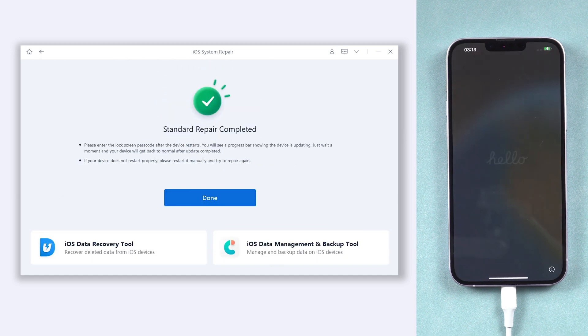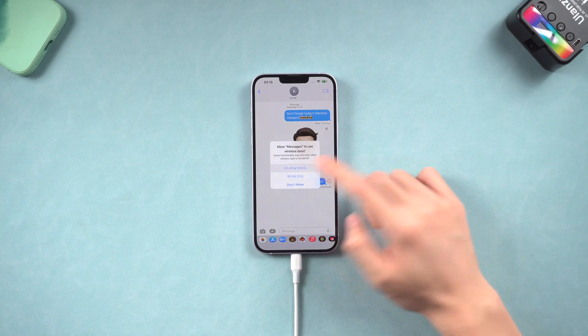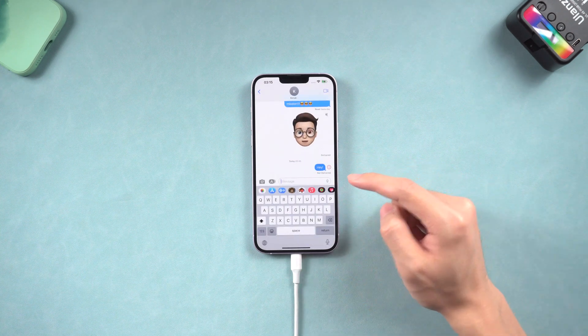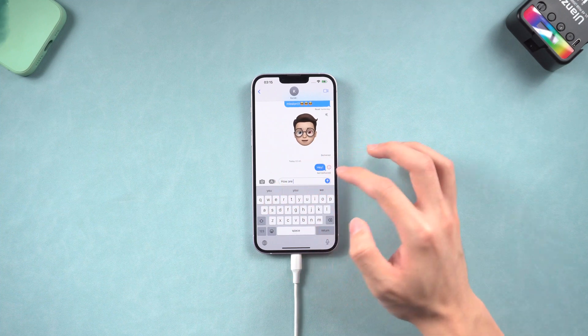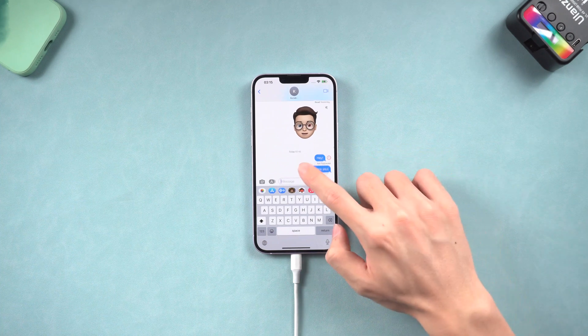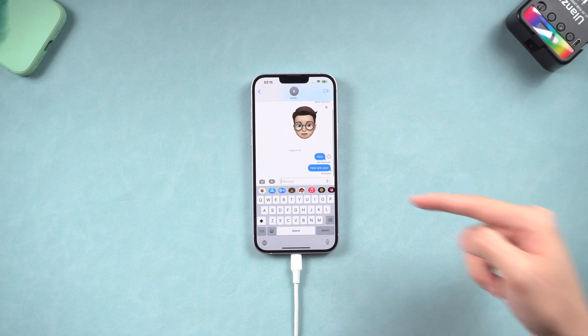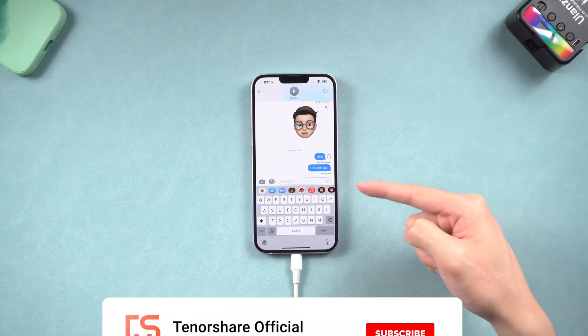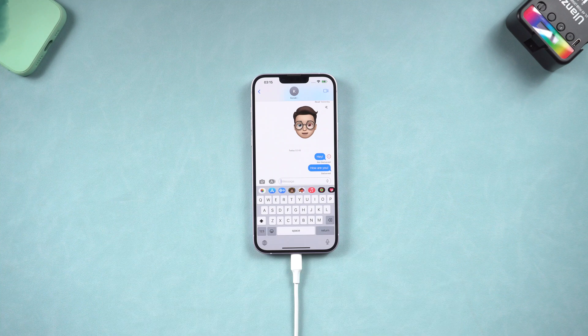Then you can see my iPhone is up to date now, and my iMessage is working totally fine. Let's try to send an iMessage to my friend. See, it's working totally fine. Go try it. That's it — hope this video is helpful to you. I will be grateful if you subscribe. See you guys next time.